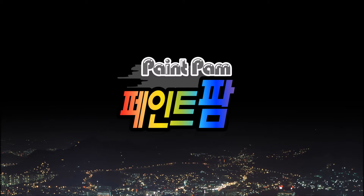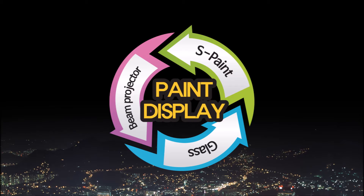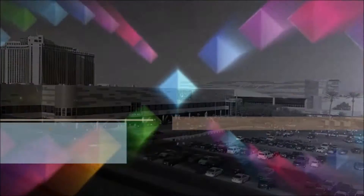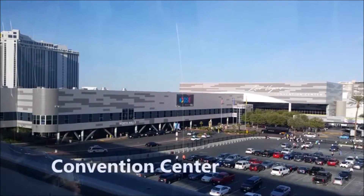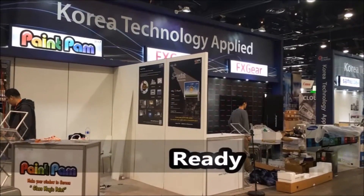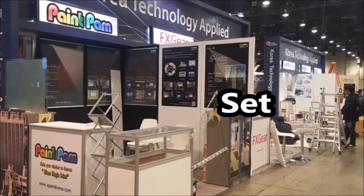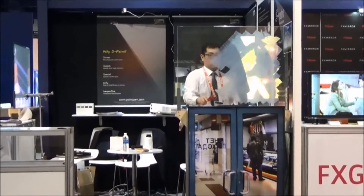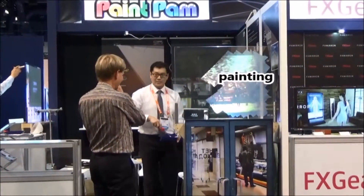Now it's time to take a close look at a small but competitive business making a difference for the Korean economy. This is the second installment on Korean companies that stood out at the Digital Signage Expo held in Las Vegas last week. This week's spotlight is on PaintPAM, leading the evolution of paint display. Here's PaintPAM CEO Kim Hak-jong to tell us more about the company.